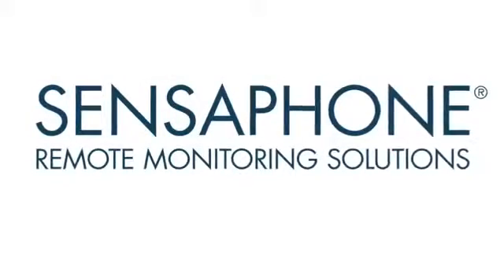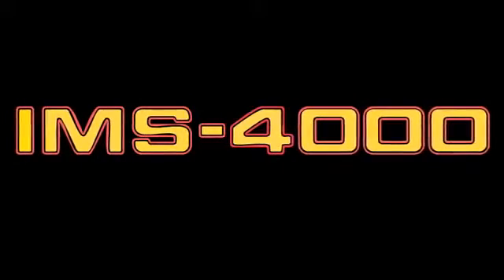Hi and welcome back to the SensePhone product video series. Today we're going to be talking about the SensePhone IMS 4000.